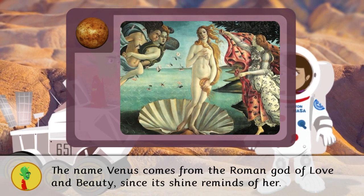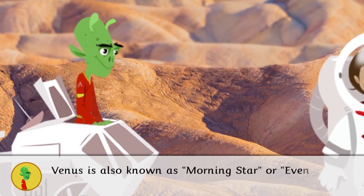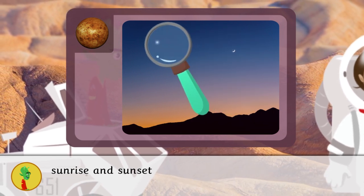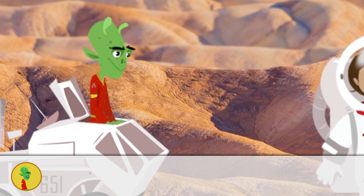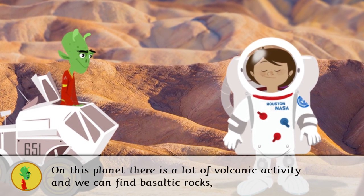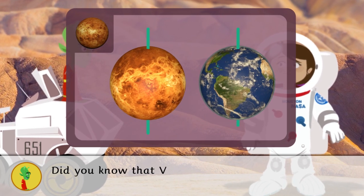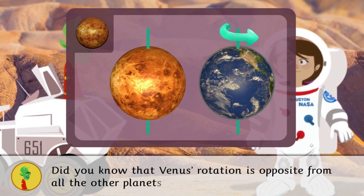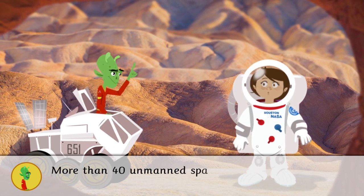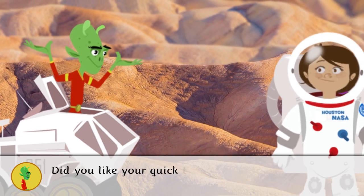Venus is also known as the morning star or evening star because from Earth it can only be seen at sunrise and sunset. On this planet there is a lot of volcanic activity and we can find basaltic rocks like the ones used for construction. Did you know that Venus's rotation is opposite from all the other planets in the solar system? More than 40 unmanned spaceships have explored this planet.